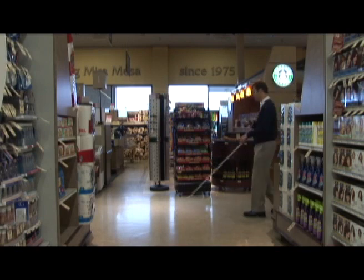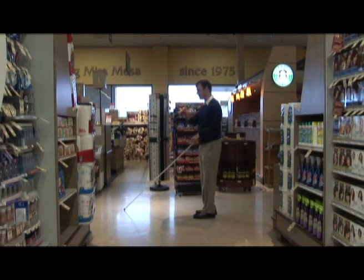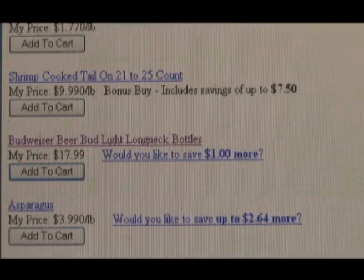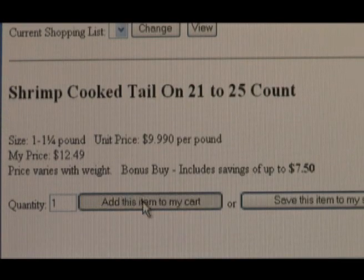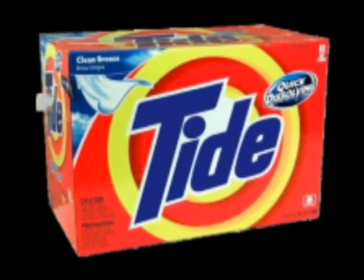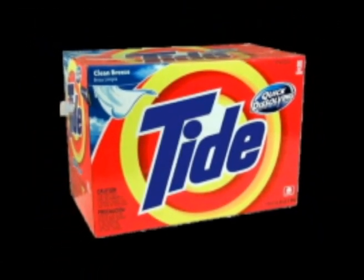Here's how Mosey works in the grocery store environment. Before going to the store, Miller would use a web interface for the visually impaired to create his shopping list and upload it to the Mosey Box. Each item includes a product image — in this case, a particular type of Tide laundry detergent.